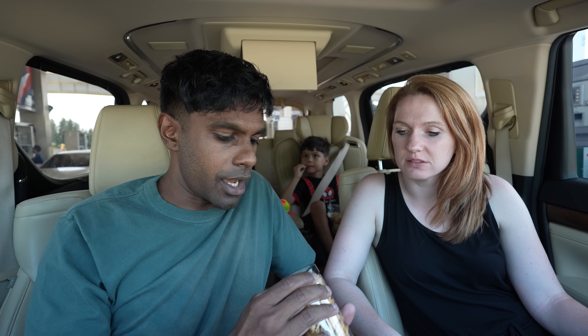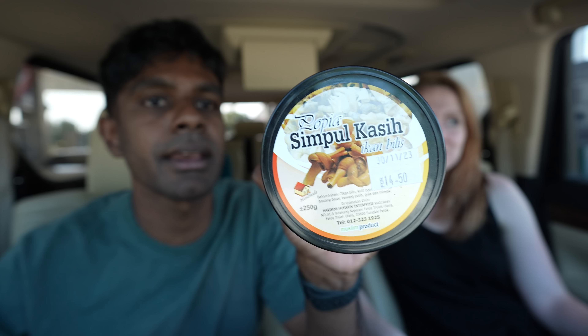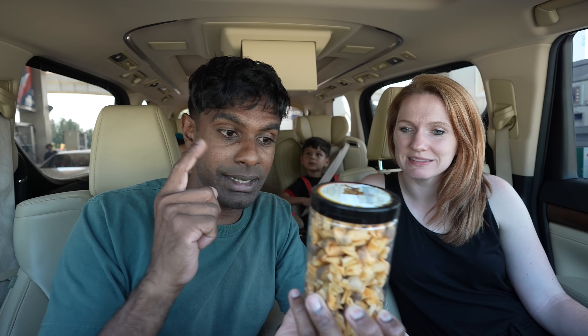Next up we are at Petron — I like their little store name, it's called Treats. The first item here is Topia Simple Kase. I love this snack growing up, I just never knew what the name was, but now I know.